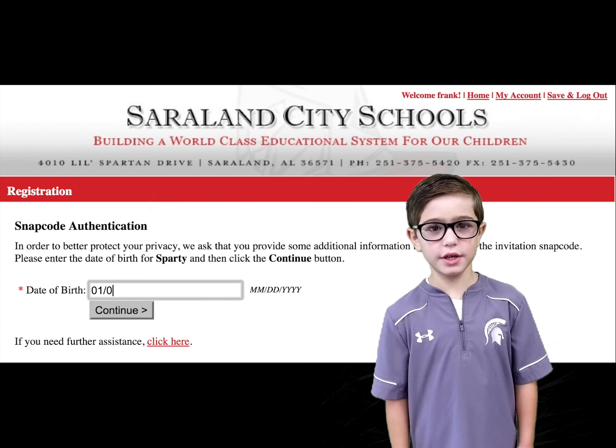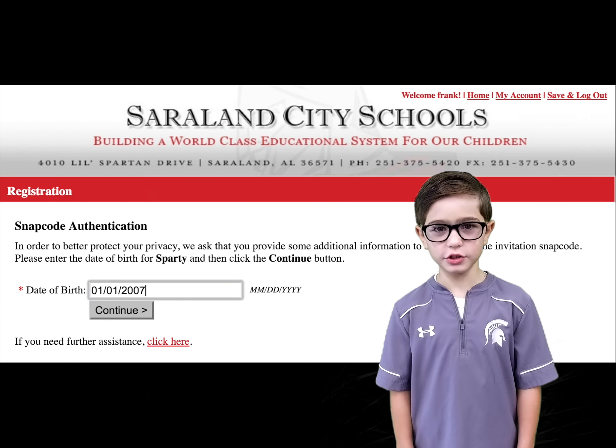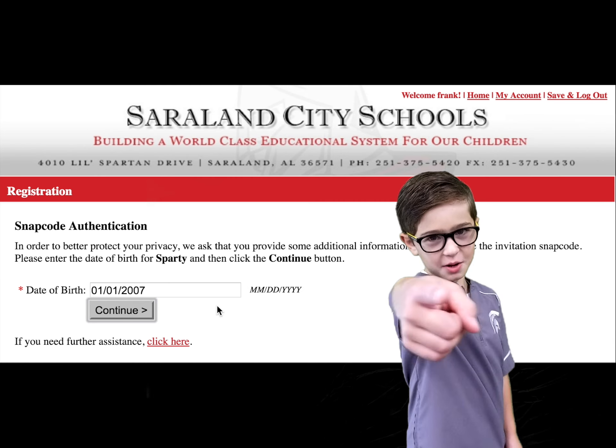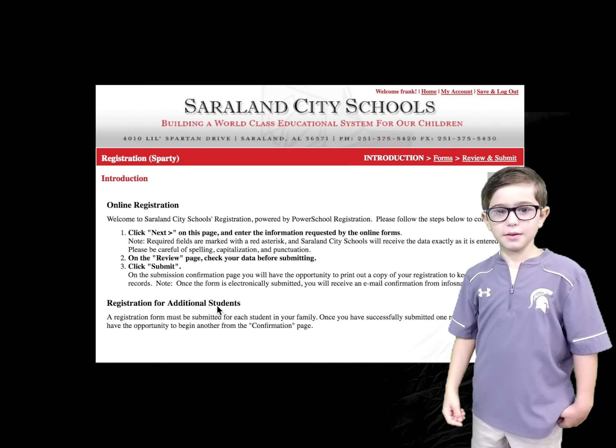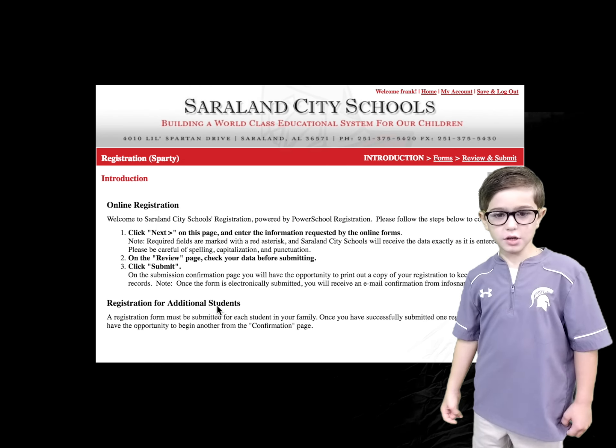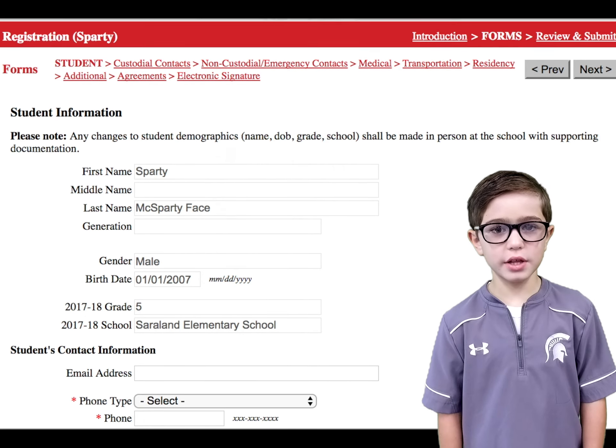You have to verify your kid's birthday. Read carefully before you continue. Some of the fields can be changed and some cannot.